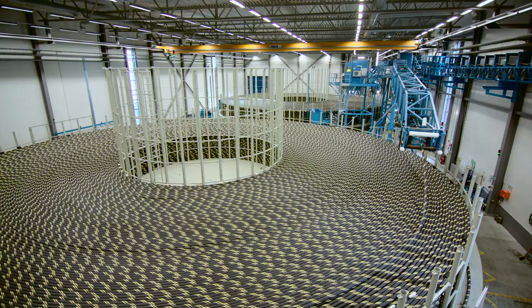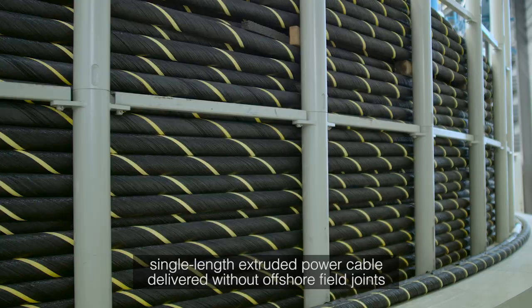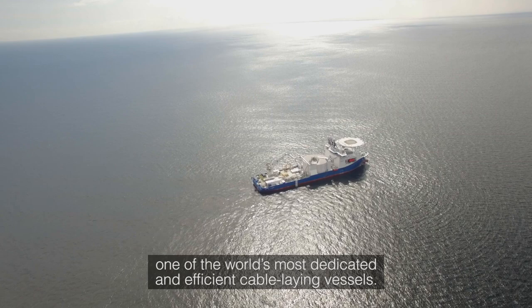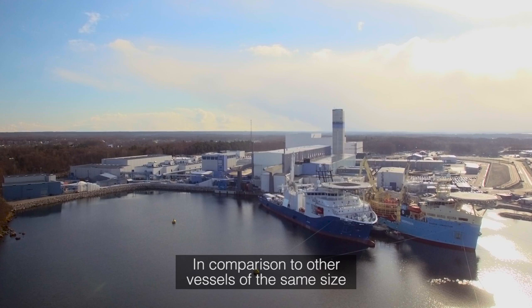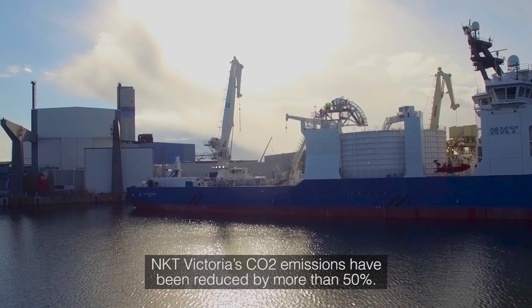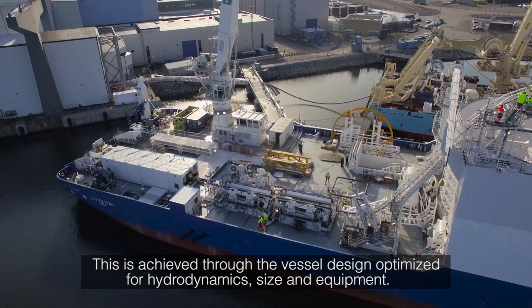NKT has provided the world's longest single-length extruded power cable delivered without offshore field joints, which was laid by the NKT Victoria, one of the world's most dedicated and efficient cable-laying vessels. In comparison to other vessels of the same size, NKT Victoria's CO2 emissions have been reduced by more than 50%, achieved through vessel design optimised for hydrodynamics, size and equipment.